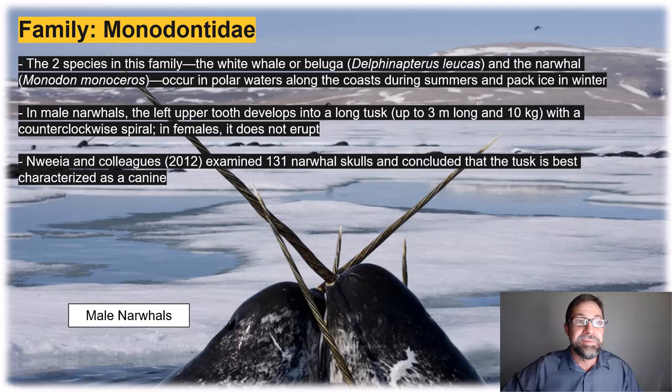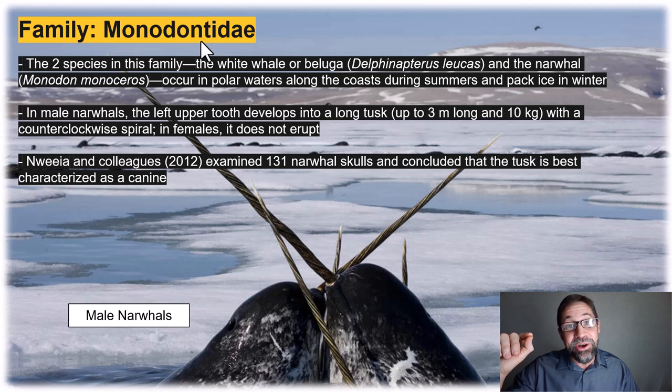I love this family: Monodontidae includes just two species — the white whale or the beluga, and the unicorn of the sea, the narwhal. Both species occur in polar waters along the coast during summers and in the pack ice in winter. In male narwhals, the left upper tooth develops into a long tusk up to three meters in length — that's ten feet long — with a counterclockwise spiral. In female narwhals, there is no tusk. So why do they have the tusks?